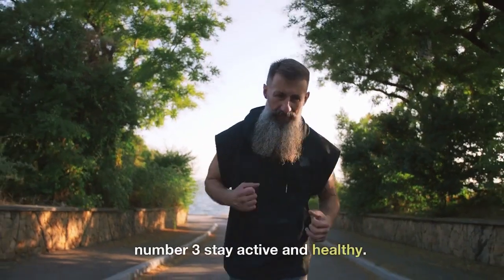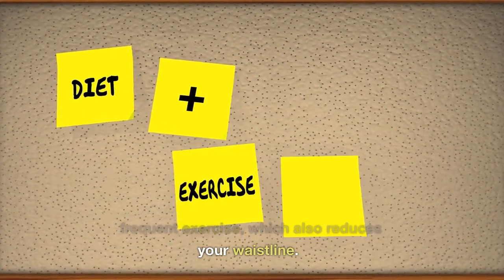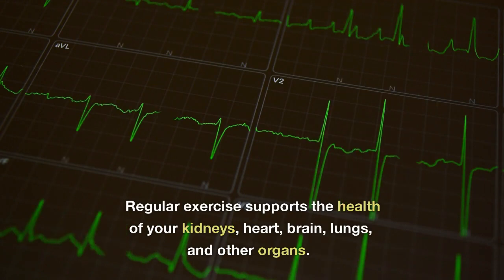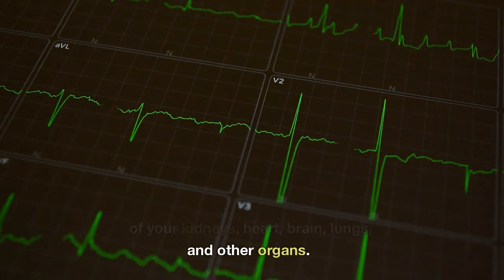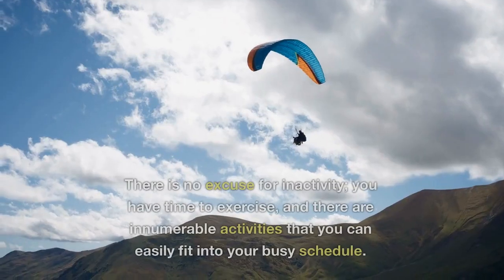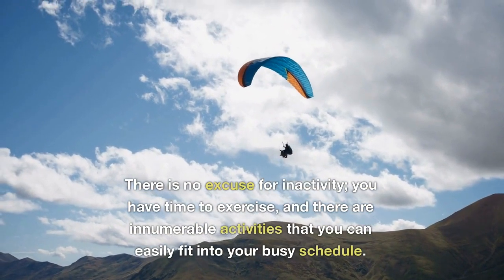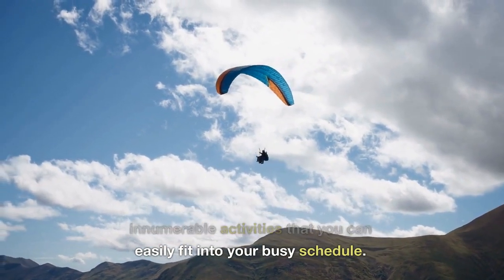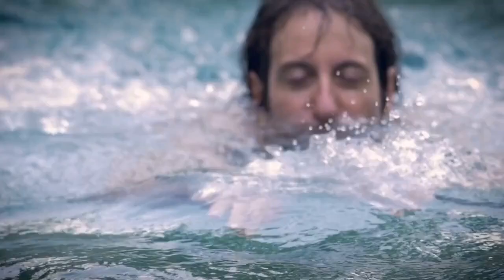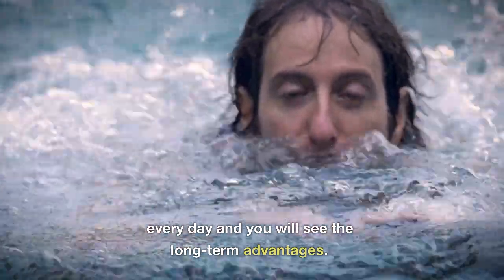Number three: Stay Active and Healthy. A healthy lifestyle depends on frequent exercise, which also reduces your waistline. Regular exercise supports the health of your kidneys, heart, brain, lungs, and other organs, and it also helps you maintain an ideal blood pressure level. There is no excuse for inactivity — run, cycle, swim, or take a stroll every day and you will see the long-term advantages.